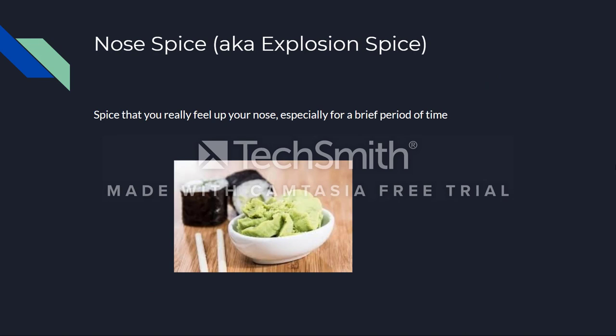Now we have nose spice, also called explosion spice. It's spice that you really feel go up your nose, and it's especially prevalent for a very brief period of time. It's commonly noted as a burst — or rather explosion — of intense hotness, and then almost immediately it drops back to zero. It hurts at the moment, but then that moment's over and you feel very relaxed. A very common example is wasabi, which is almost the definition of nose spice. Horseradish is pretty similar and also fits this category.